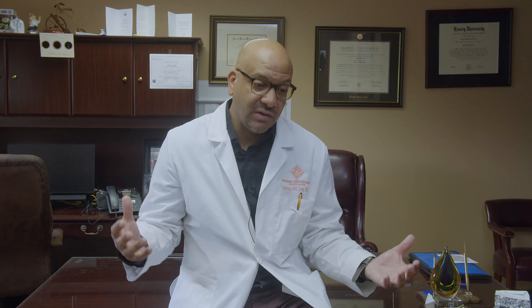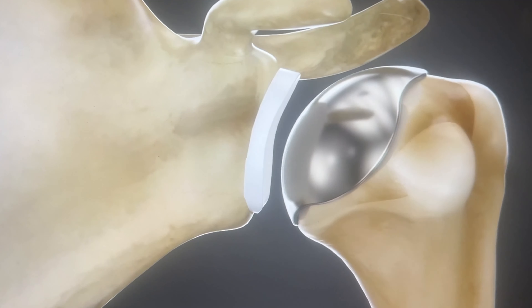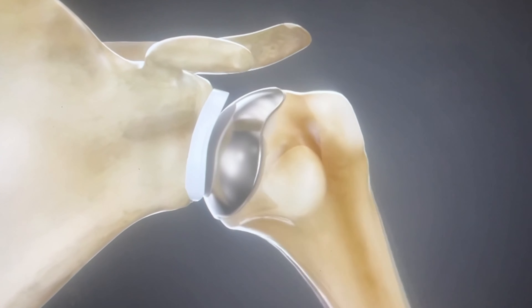If those don't work, then we start to consider other options. They range from fixing the problem through small incisions with a camera — that's called arthroscopy — to replacing an arthritic joint. We go in, remove the arthritic bone, and replace it with a metal and plastic bearing so that when people move their shoulder around, it's not as painful. These are meant to assist with recovery, function, and improve the quality of life.